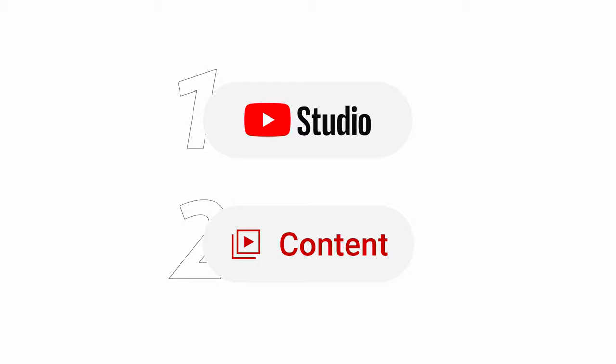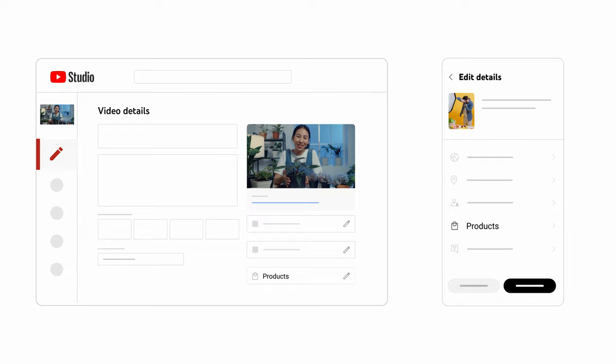You can also tag products in existing videos and shorts. To do this, go to the Content tab in Studio, then select the piece of content you want. From the Details page, go to Products. You can also tag products in your live streams and feature a tagged product by pinning it to the stream.